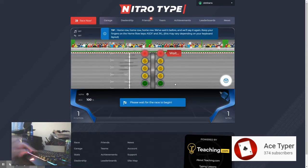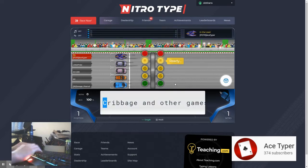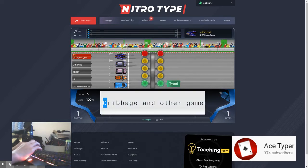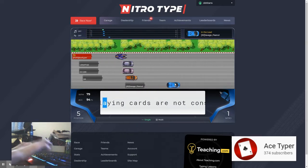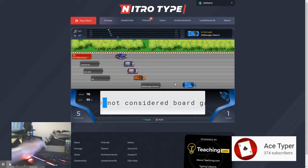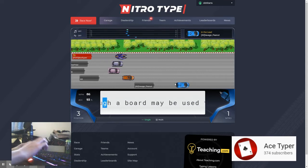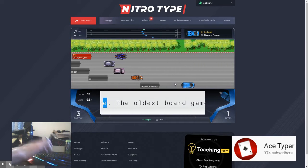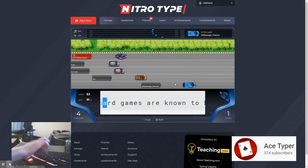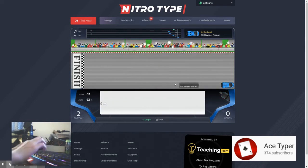Sorry about the low resolution camera. But otherwise let's just go right into this video. I'm using the X1 Eclipse because it's my favorite car so far this season.